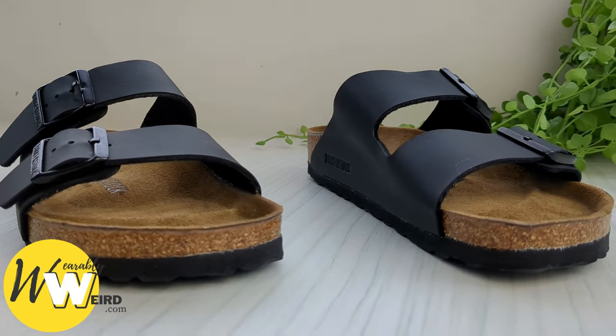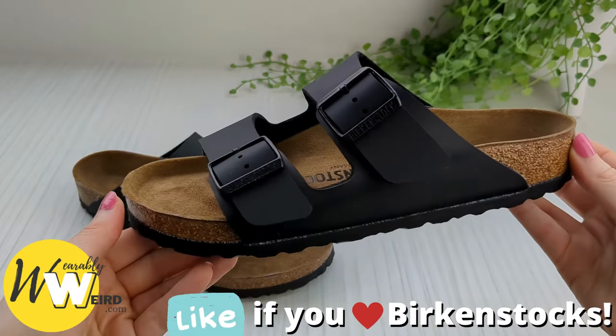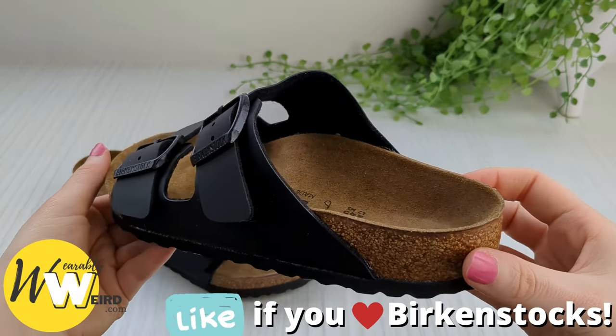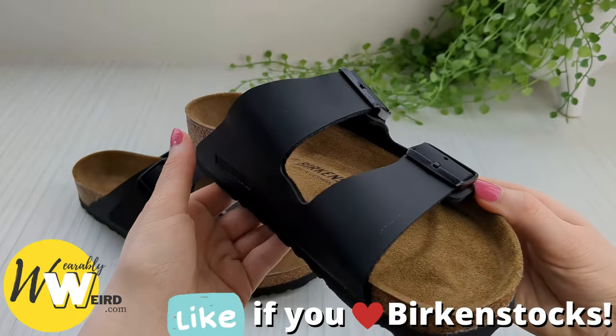Take care to dry them out properly should they become wet. Birkenstocks' EVA soles are water friendly and the cork footbed is treated with a sealant to protect it from splash damage — that's the kind of shiny coating you can see there.